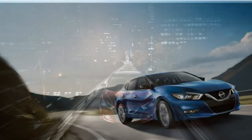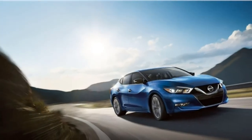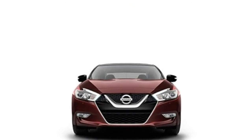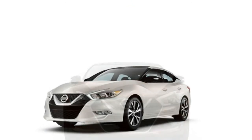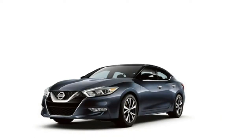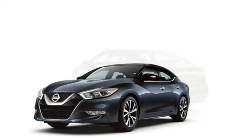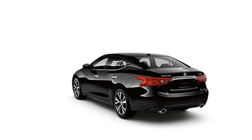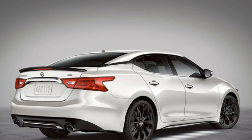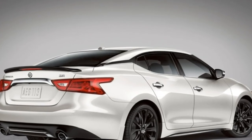Most large cars have more trunk space than the Maxima's 14.3 cubic feet. Some rivals offer around 20 cubic feet. The trunk has a wide opening to allow for easy loading, and the lid's hinges don't impede the cargo area. The cabin also has useful small-item storage cubbies.